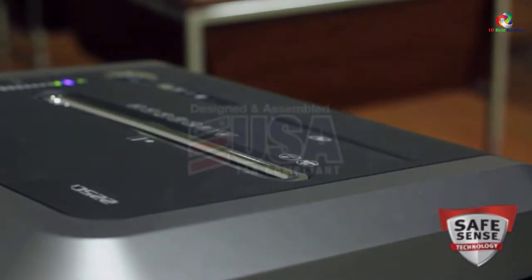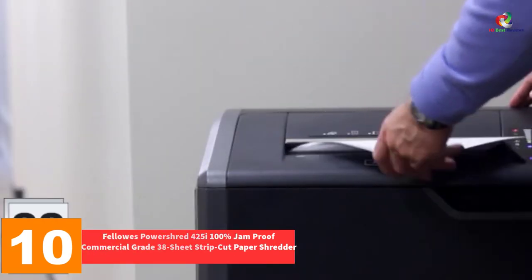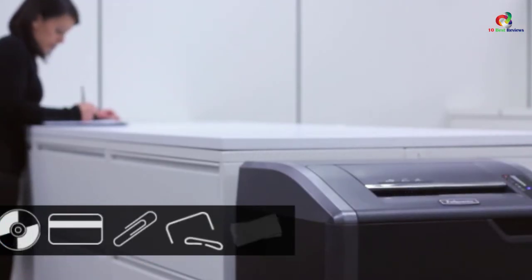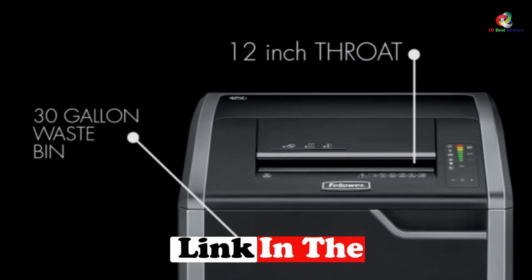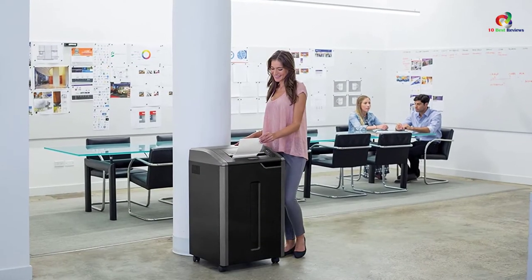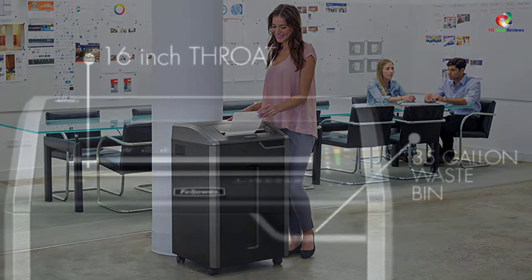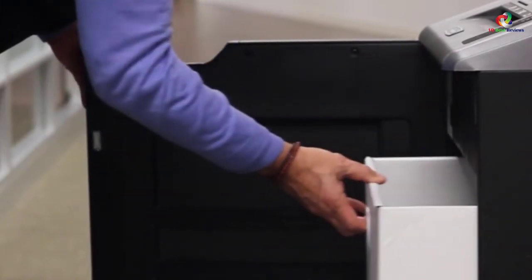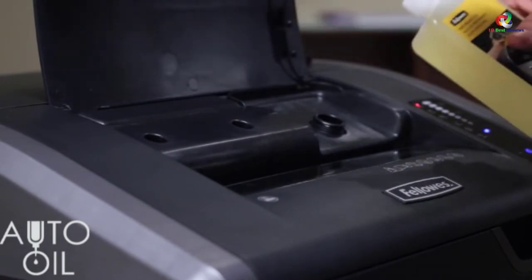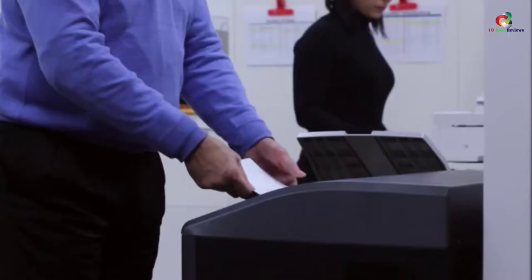Now let's get started. Starting at number 10, we have the Fellowes PowerShred 425i 100% Jam Proof Commercial Grade 38 Sheet Strip Cut Paper Shredder. Tired of jams in the course of shredding your papers? This cutter will spare you from that. It has the capability of shredding a whopping 38 sheets of paper at a time. Its SafeSense technology makes the equipment grind to a halt whenever hands get in direct contact with the paper opening. It also handles a higher volume of paper thanks to the 30-gallon removable corrugate basket.